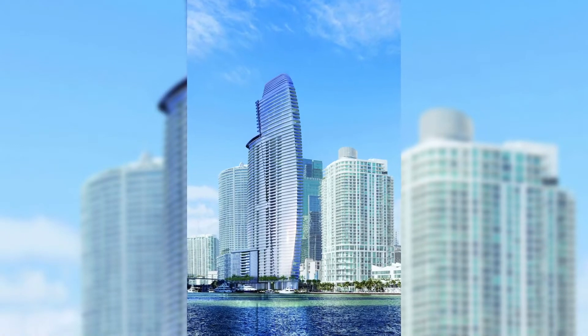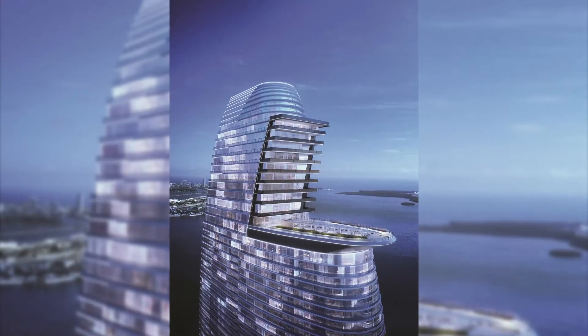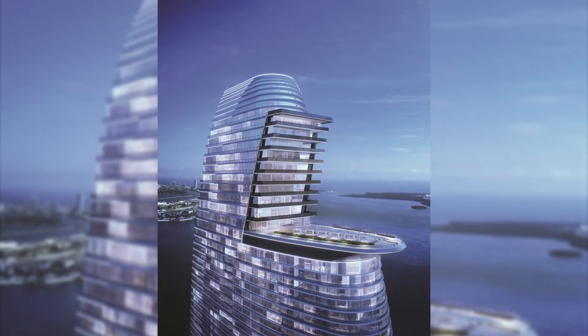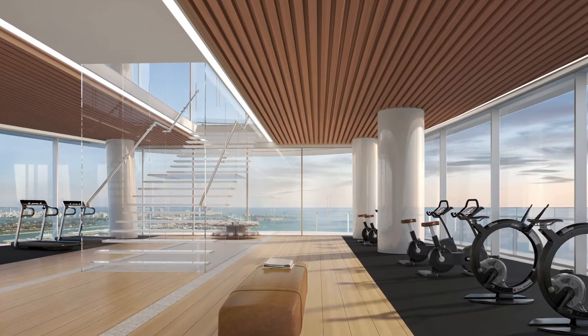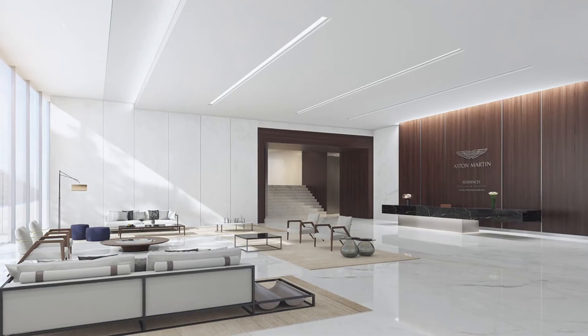The construction is well underway. The building has 22,275 square feet of sky amenities, including a state-of-the-art fitness center, spa, large pool deck, salons, and lounges.